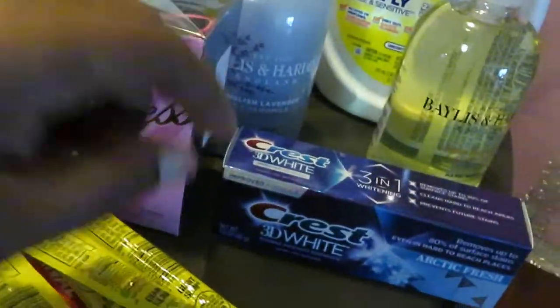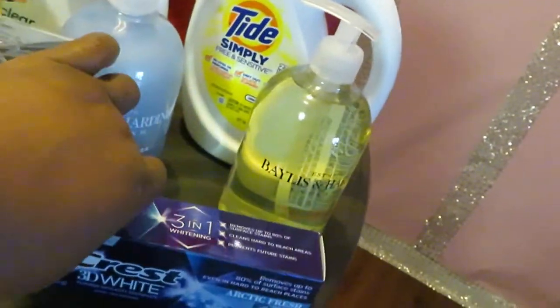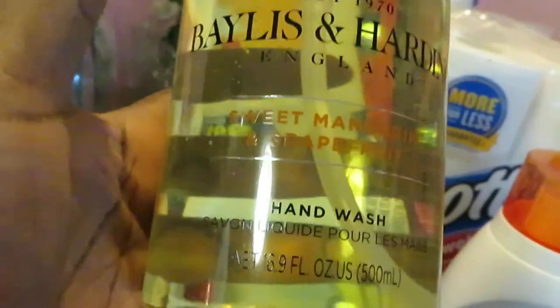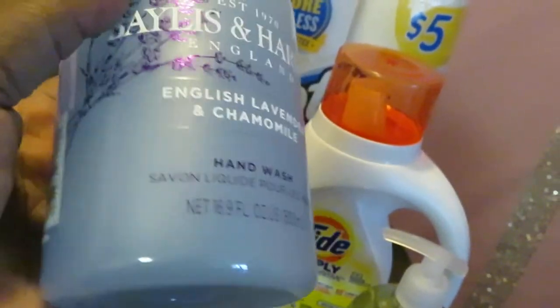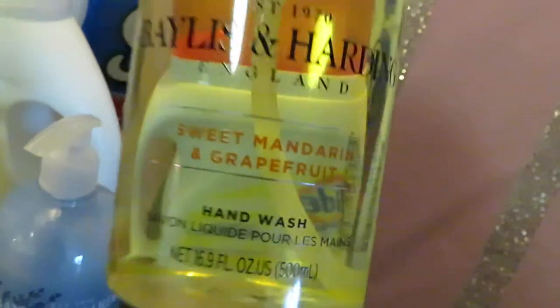Over here I got the Crest 3D White, priced at three dollars, and we had a dollar digital off on the Crest. I also found these Baylis & Harding hand soaps on clearance — originally priced at $5.49 each. I got them on clearance for $1.29, so I picked up three: one lavender with chamomile and two sweet mandarin grapefruit. I thought that was a nice steal.